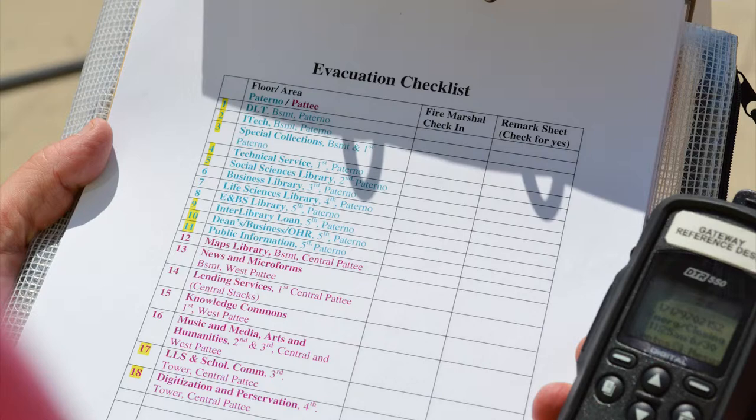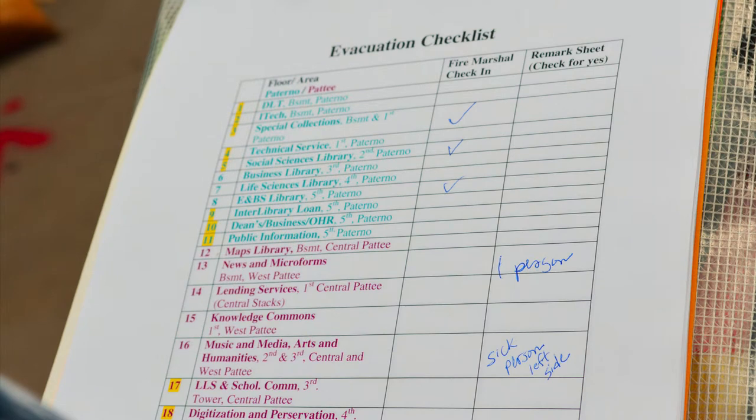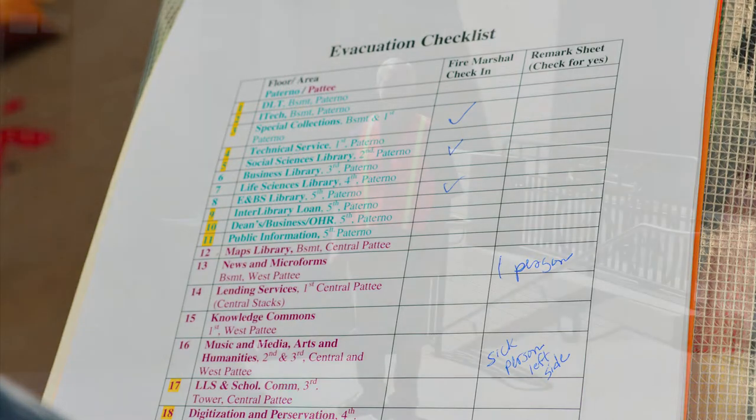Work with the command post coordinator to finish the checklist. Supply the command post coordinator with any fire marshal remarks, which may include the location of patrons still in the building or the location or evidence of a fire. The command post coordinator will supply this information to police services and the emergency response team.